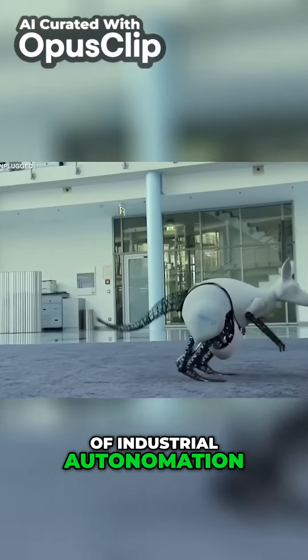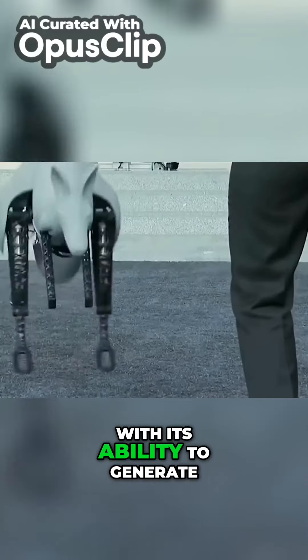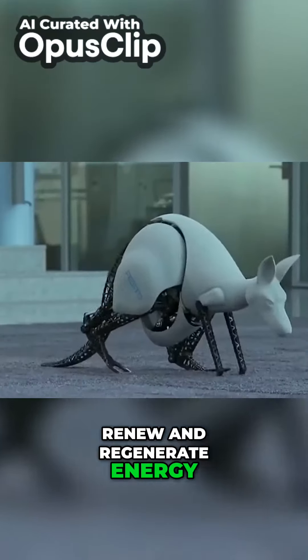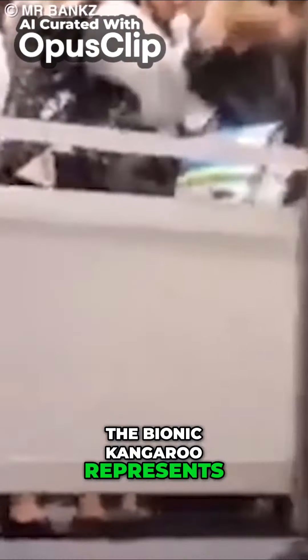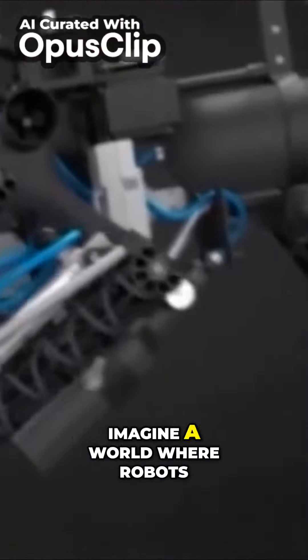This technology has immense potential in the field of industrial automation, where knowledge about energy recovery and storage plays a massive role. With its ability to generate, store, renew, and regenerate energy, the bionic kangaroo represents a significant breakthrough in the world of robotics and automation.